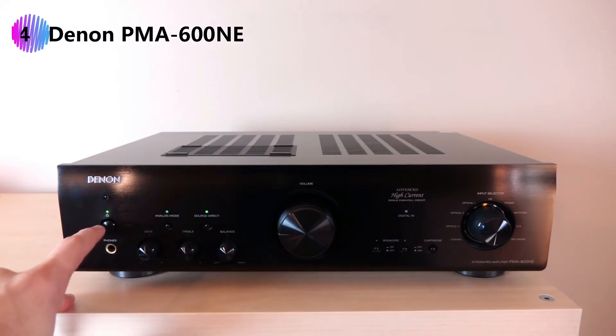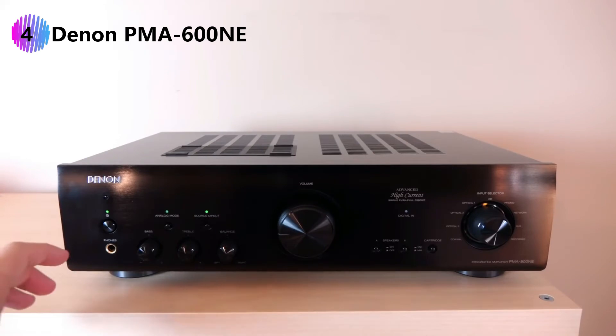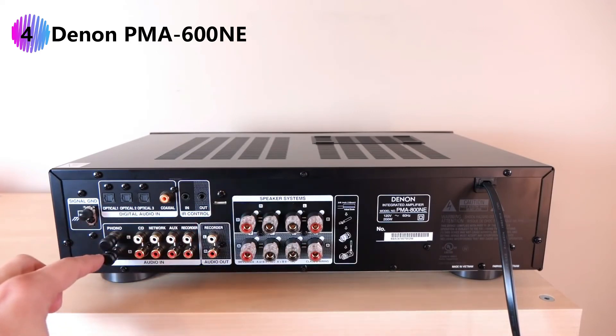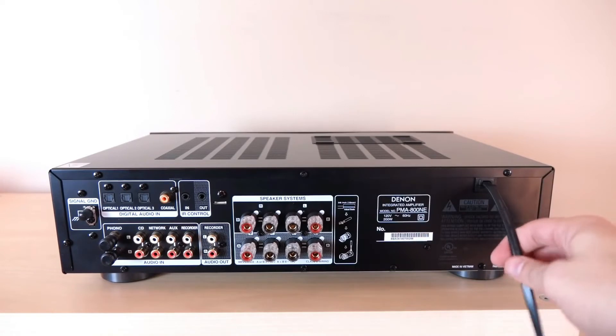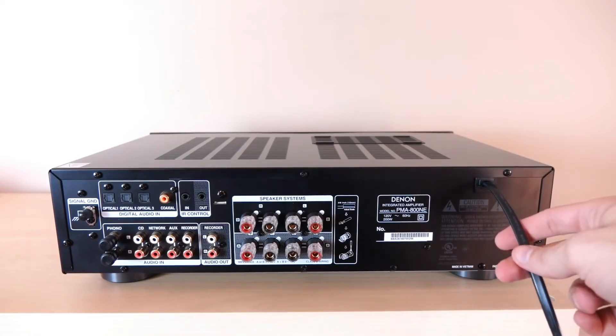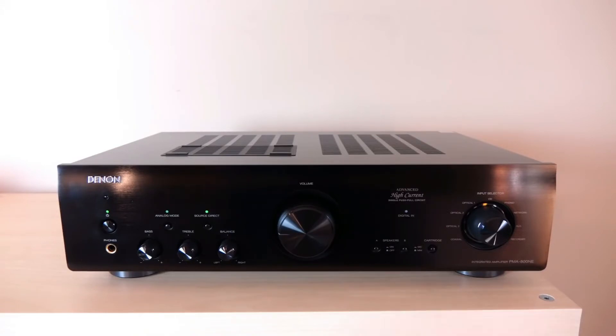Number four: the Denon PMA-600NE integrated amplifier. Denon has introduced the PMA-600NE integrated amplifier and DCD-600NE CD player with the aim of bringing Denon's hi-fi sound to more affordable price points. Denon claims it's gone to great lengths to eliminate interference for optimal sound quality. One example is the presence of an analog mode in the PMA-600NE, which disables digital inputs so it functions as a pure analog amp, allowing users to hear their favorite analog sources with clarity and musical fidelity. The PMA-600NE's chassis uses Denon's proprietary Signal Level Divided Construction (SLDC) method, so only the true nuances of the music are amplified, minimizing the effects of vibrations from the surround environment.